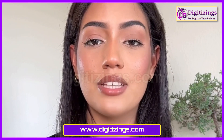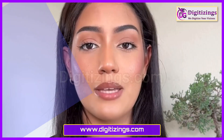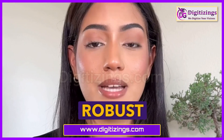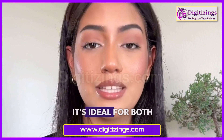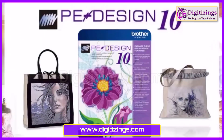Brother PE Design 11 Digitizing Software is tailored for users of Brother embroidery machines, offering a user-friendly experience with a robust set of features. It's ideal for both hobbyists and small business owners who need reliable software for regular use.